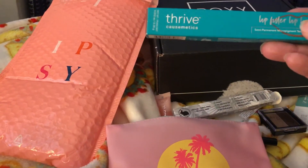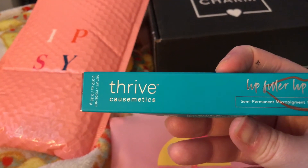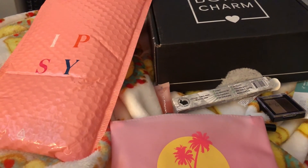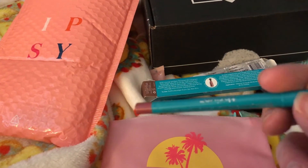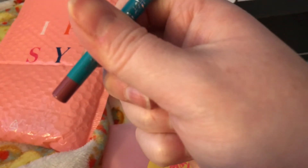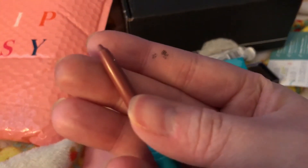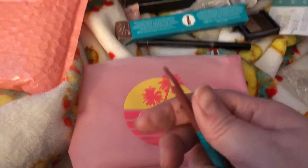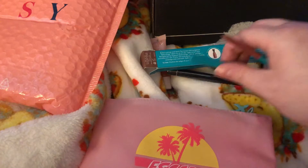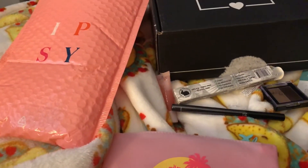The fourth product is the Lip Fuller lip liner by Thrive Cosmetics — Thrive is actually a well-known brand. Here is the lip liner — a nice deep tone. It's a roll-up lip liner. I will try to use that for you guys soon and let you know what I think. I don't really use a lot of lip liner; to be honest, I don't wear a lot of lipstick, but it would be interesting to try.